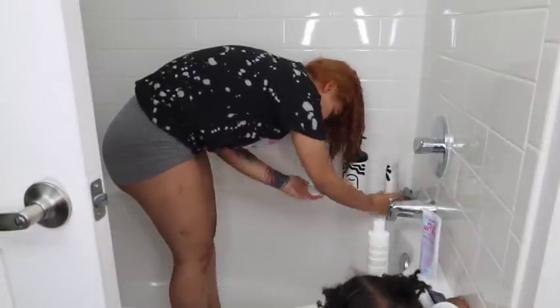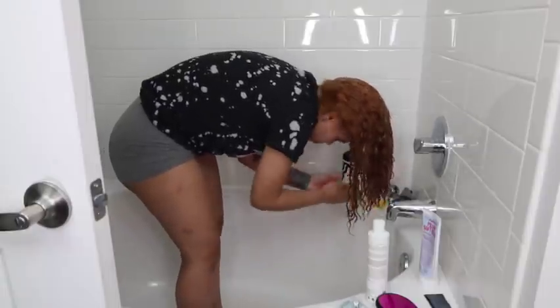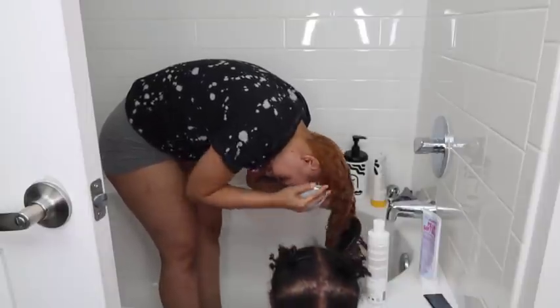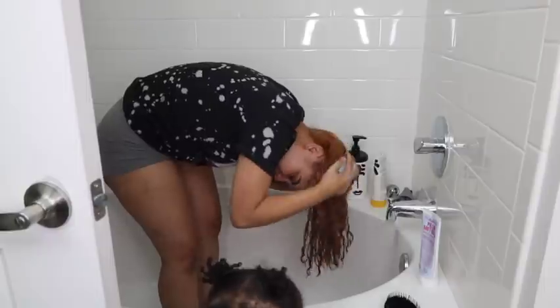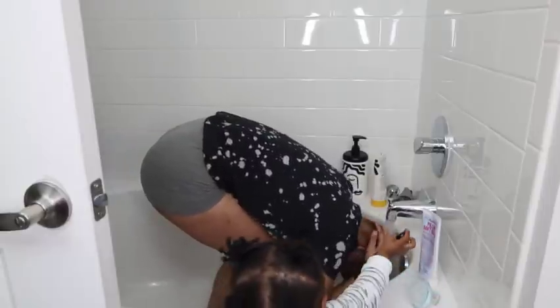I recently found a new curly hairline product after finishing all my DevaCurl products — it's called Texture. They did not sponsor this video, but if they want to reach out I'd be glad. The amount of moisture and slip it has is amazing, and it doesn't have any harmful chemicals. I also used a scalp massager for the first time — I bought it for dandruff and to better exfoliate. Its benefits include enhanced blood circulation, preventing dry and itchy scalp, strengthening your roots, and promoting hair growth. It feels really good, I just wish the silicone was sturdier.